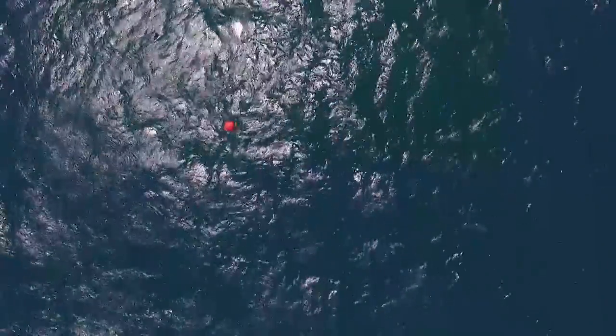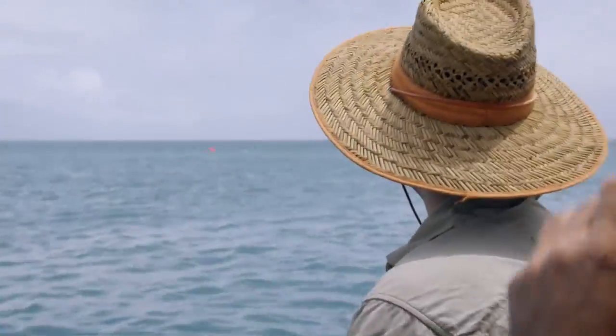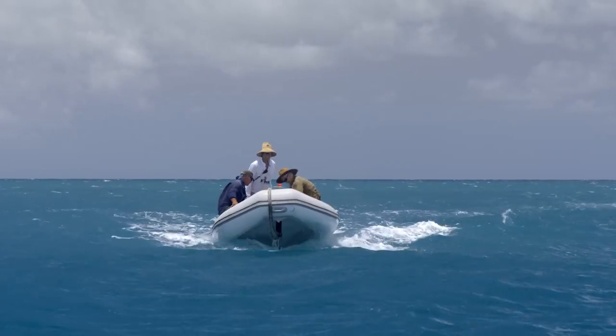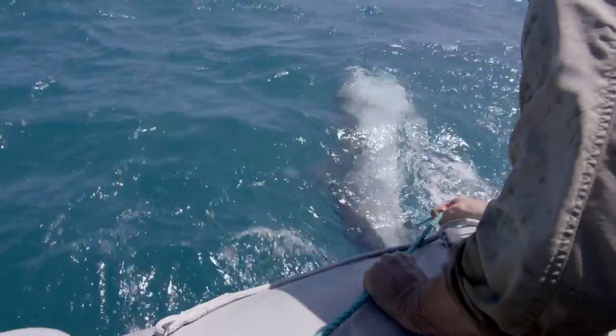Then we get a sign that we're not alone. That's doing something — there it goes. It's going under. Tiger one! As we approach the buoy, I can see an ominous shape beneath the surface.